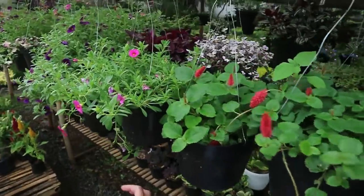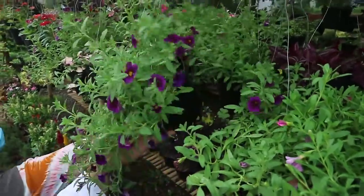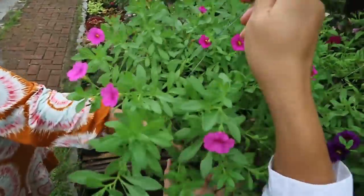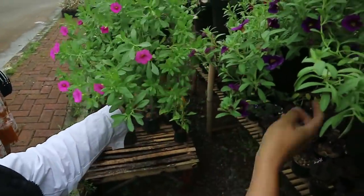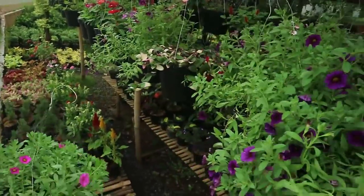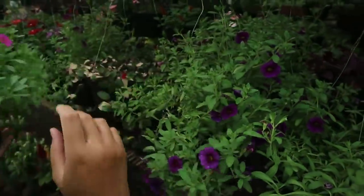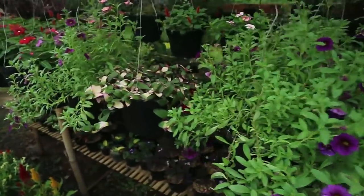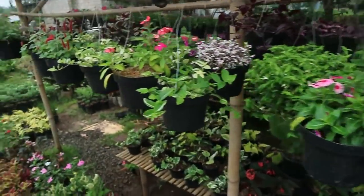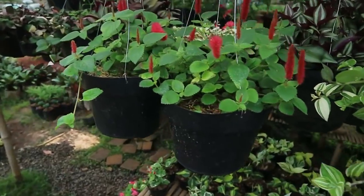There's also a colorful one here - 20,000 rupiah. It's already healthy, friends - just pick whichever you like. This next type is also Ekor Kucing, the same variety, also 20,000. Same price.